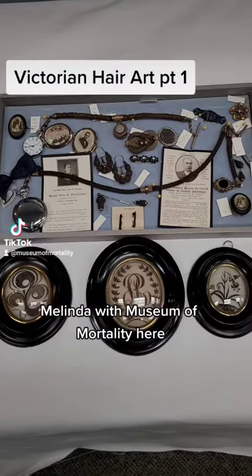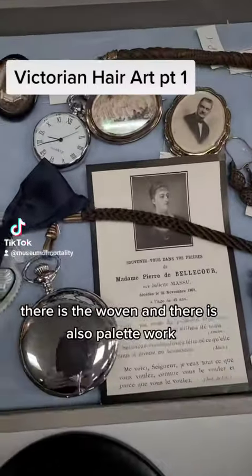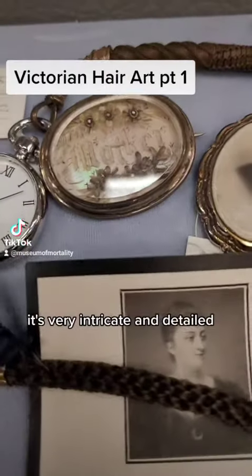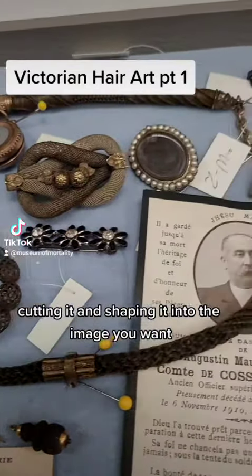Melinda with Museum of Mortality here, wanted to show off some of our Victorian hair art. Now there are several different types — there is the woven and there is also palette work. What you see here is palette work. It's very intricate and detailed, made by laying the hair out on a palette, gluing it down, cutting it and shaping it into the image you want.